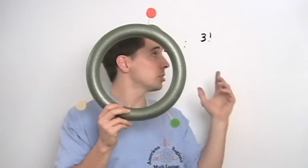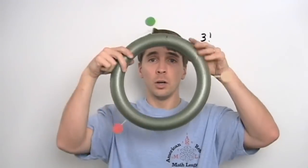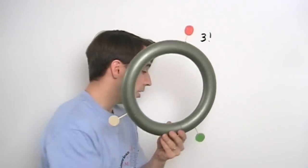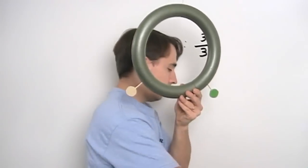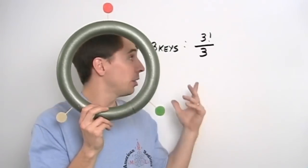We can deal with that the same way we did in the King Arthur problem: we divide. This three factorial counts the same arrangement three times — once here, once here, and once back here. So if we count it three times, we have to divide by three because we only want to count it once. Three factorial is six; divide by three, you get two.